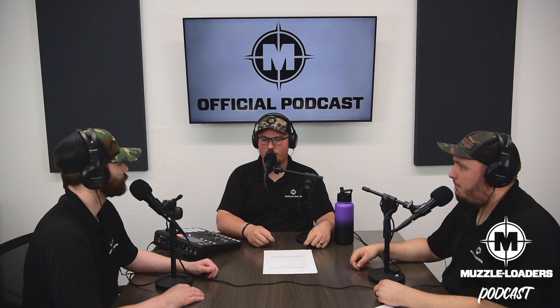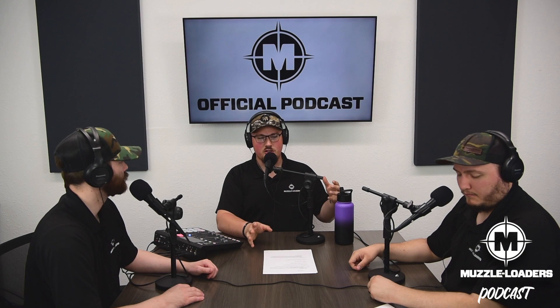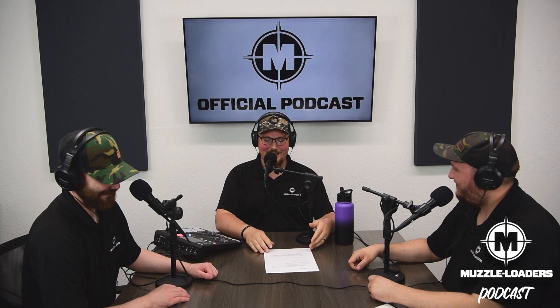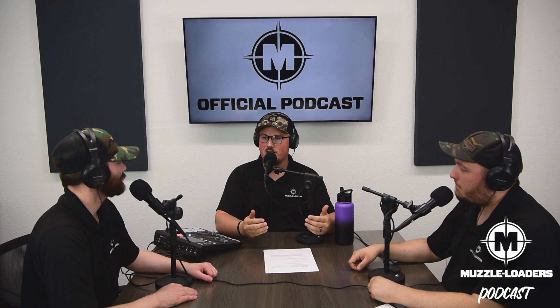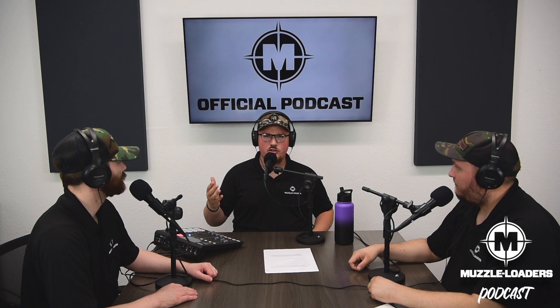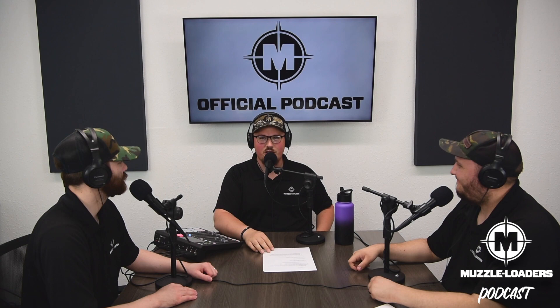Traditional muzzleloading is a great way to challenge yourself, stay in touch with your roots, and try something different. Follow us on social media — Instagram, Facebook — send us a message, and stay tuned for the next episode.